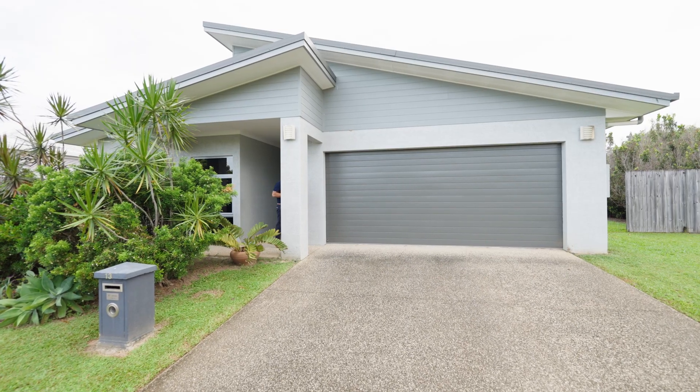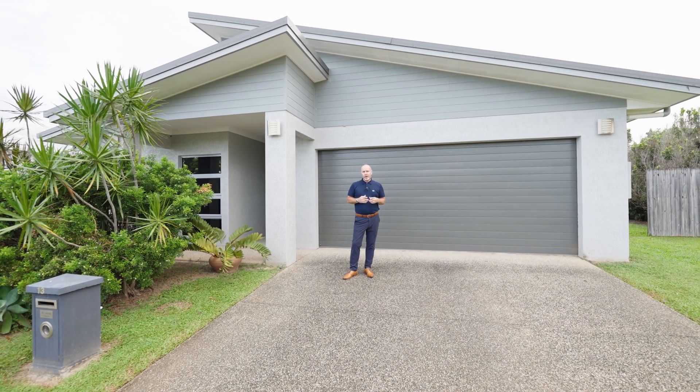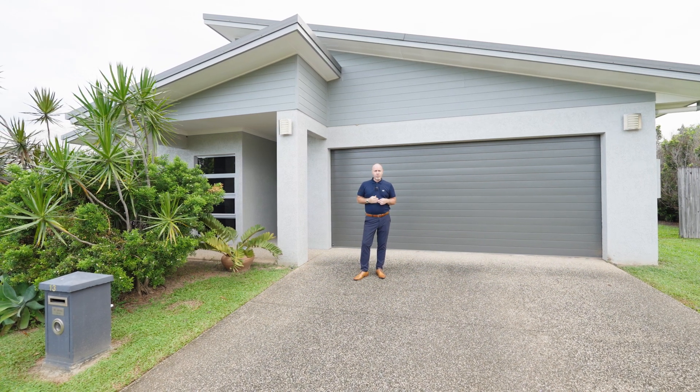A beautiful, modern and contemporary home with a clever layout to maximise space. This property is surrounded by nature and located in the ever popular Smithfield Village Estate. My name's Sean Thorpe and this is Number 13 Mirinda Gardens.